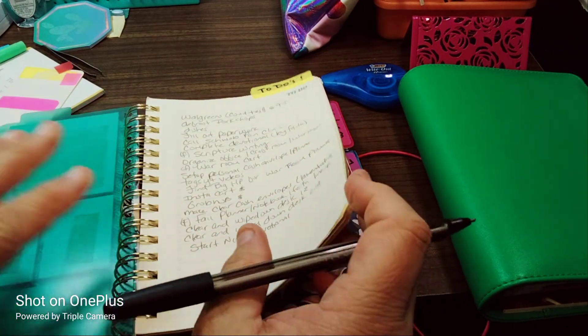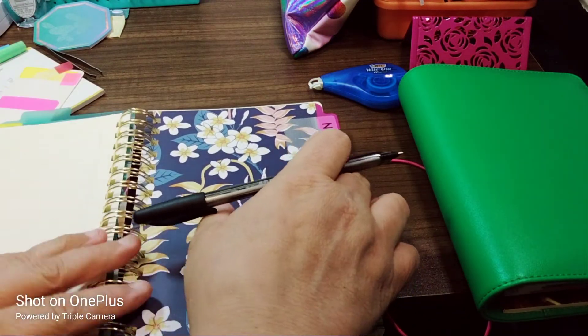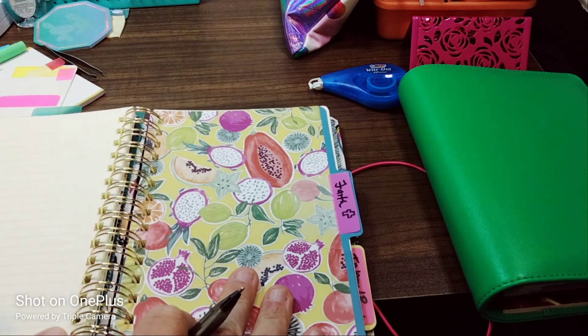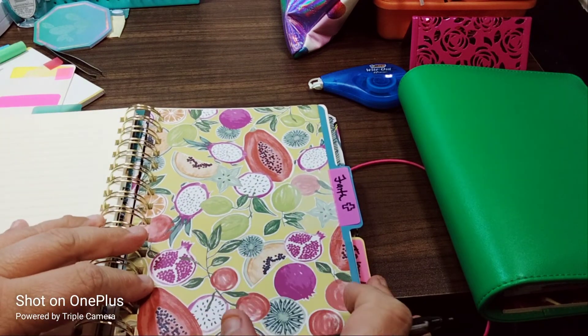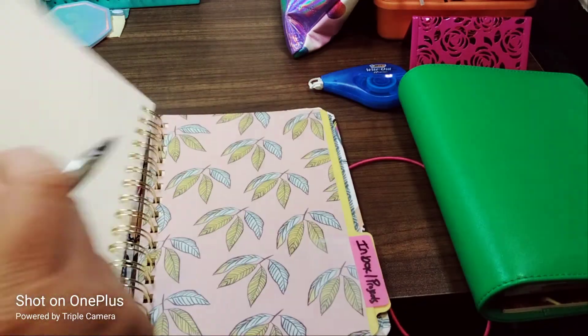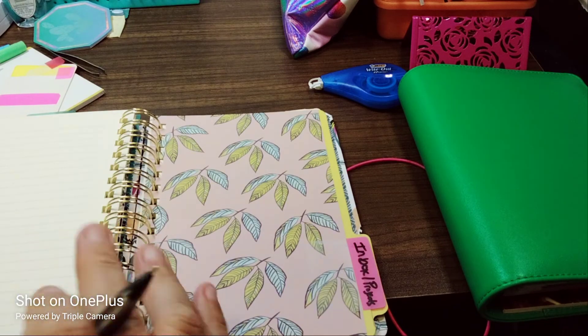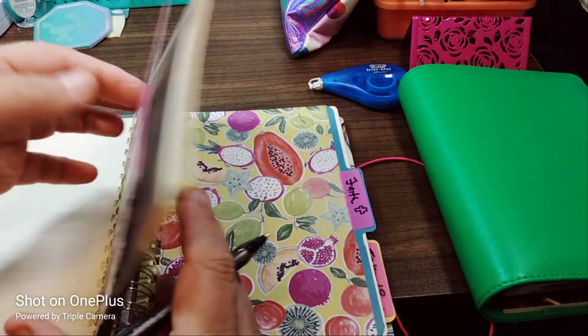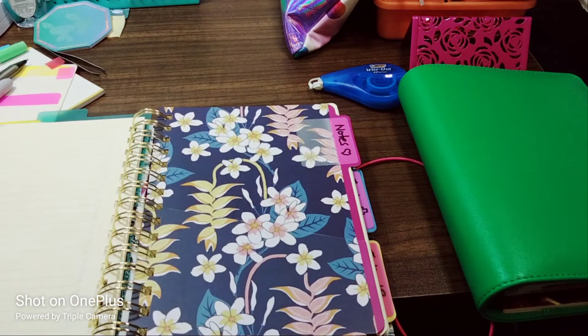So there you have it — that is how I set this up. I hope you enjoy this video. I have a to-do list section, a notes section for doctors or anything, and the pages are perforated so if I don't like it I pull it out. I have a faith section for when I'm out and about and want to write something about faith, and then an inbox for projects. Each divider has a pocket. Give it a big thumbs up, leave comments of what you'd like to see, and I will talk to you in the next one — have a good day!